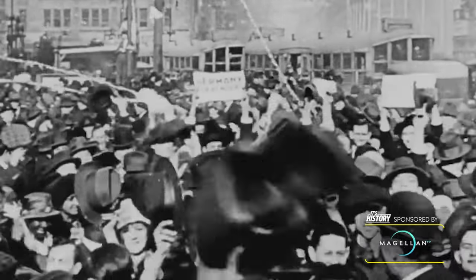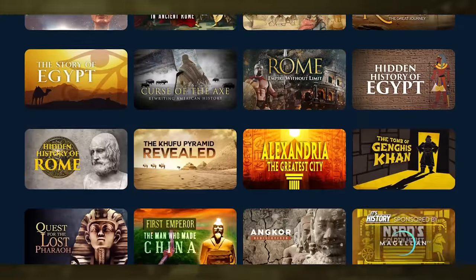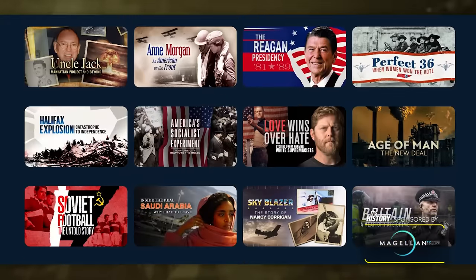As a history enthusiast, I appreciate the service because Magellan TV is all about the drama of real life — the lives of ancient pharaohs, critical battles in the world wars, soldiers who fought in the civil war, the battles for control of the British crown, the Norman conquest. Magellan TV has the largest and best collection of history shows anywhere.